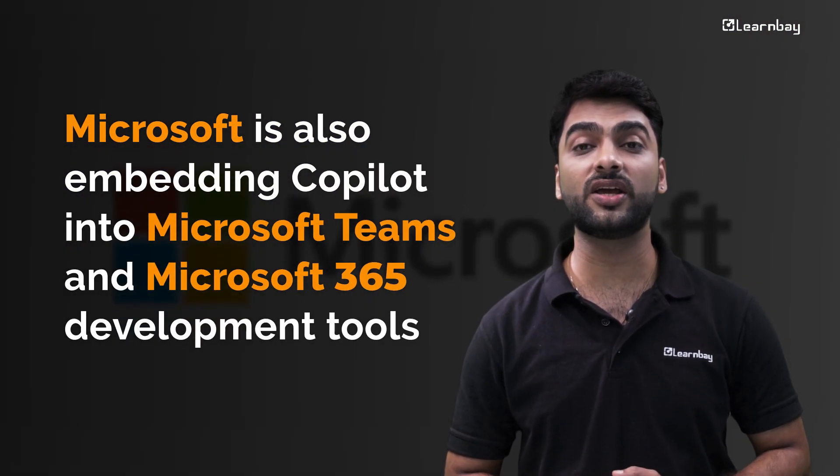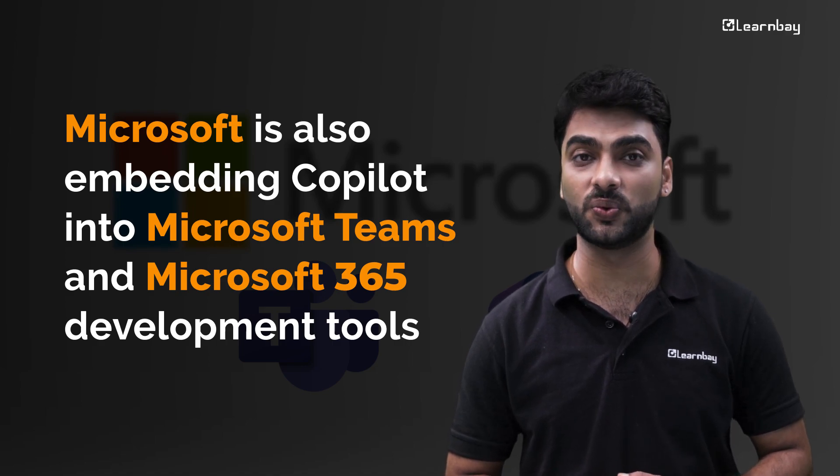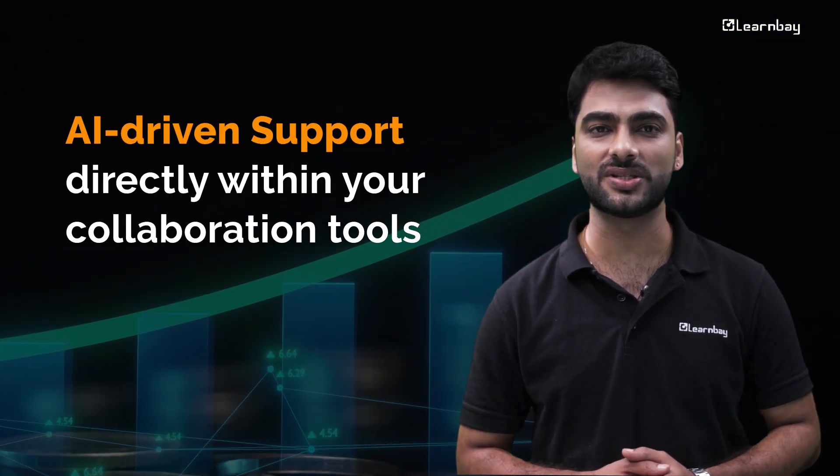Microsoft is also embedding Copilot into Microsoft Teams and Microsoft 365 development tools. Your team's productivity can reach new heights with AI-driven support directly within your collaboration tools.